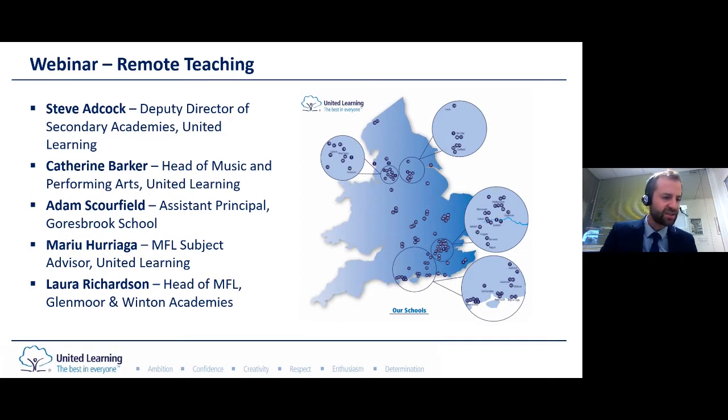We're going to take the chance today to share what we've learned about effective online teaching. We've chosen Languages and Music as we believe these subjects present particular challenges for the remote teacher, so we hope that by exploring these two subjects we'll find solutions to remote teaching that can help teachers of all subjects. Please feel free to use the chat function throughout the session today and we'll do our best to cover these questions at the end.